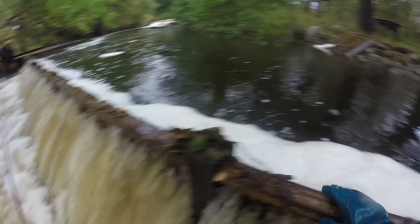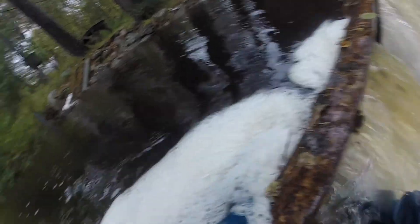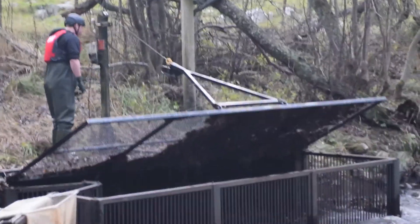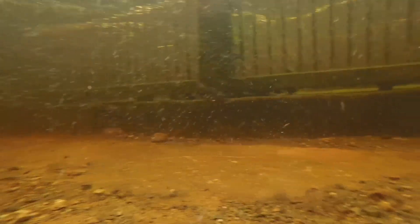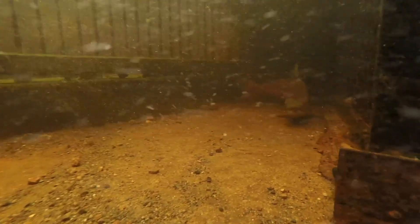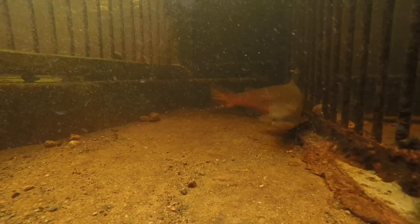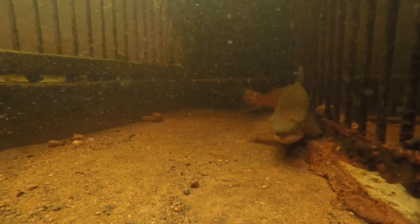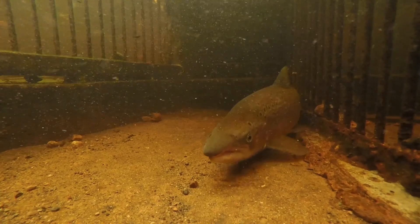Adult salmon enter the Guernic Burn to spawn during higher flows, typically in October and November. The adult screens direct the salmon towards the holding box, where they enter the trap through an inscale. Once inside, they cannot easily find their way out, and staff visit the trap regularly to check for adult fish.